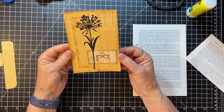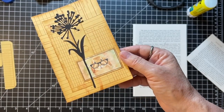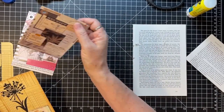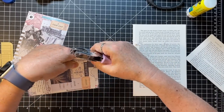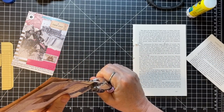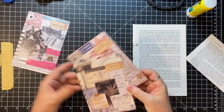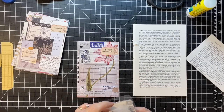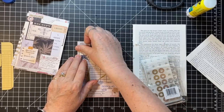Let me show you this guy up close so you can see what I'm giggling about — isn't he cute? Oh, that's fun! Okay, we got three done. Let me get this one punched and get a little something on here.